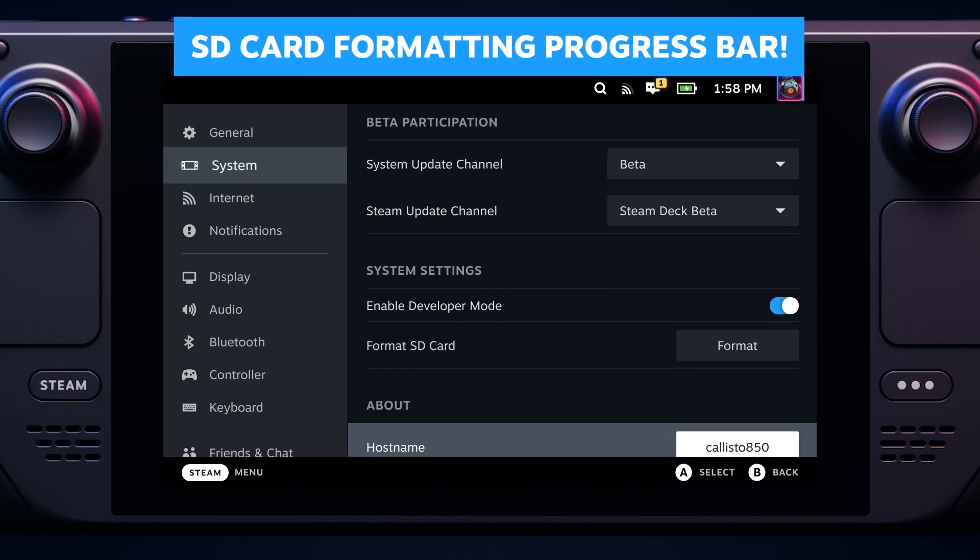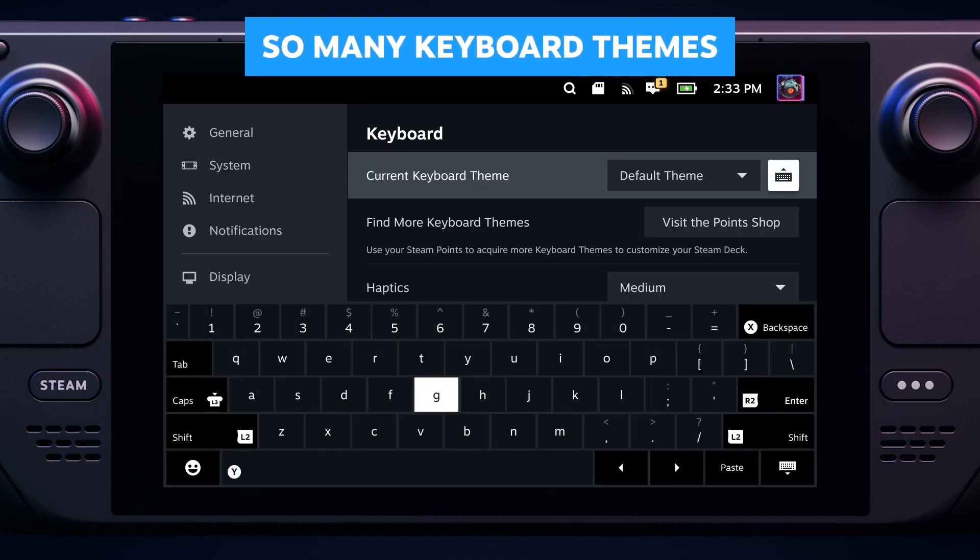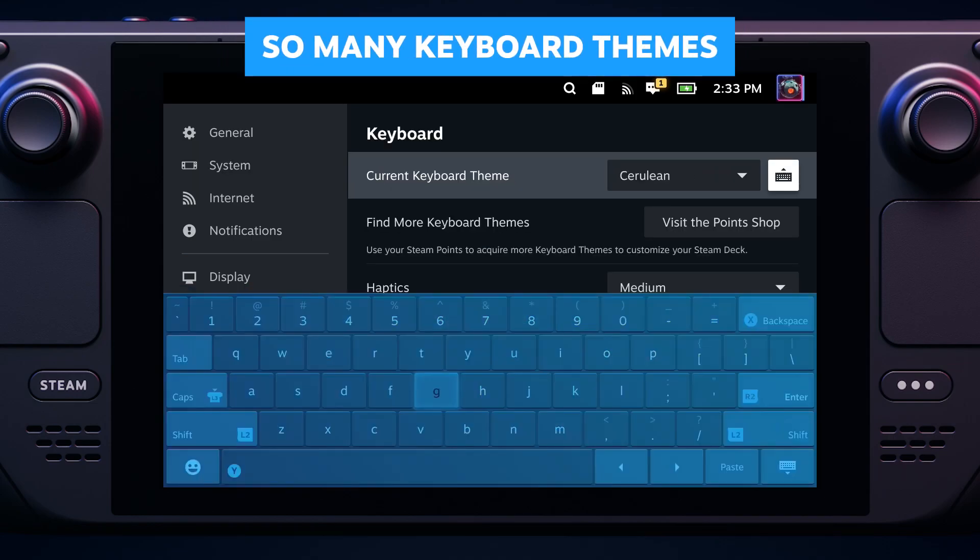We added progress info while you're formatting a microSD card. Note that it does not go this fast in real life. There are a bunch of keyboard themes now, so you can pretend you're typing in 1985 or the future.